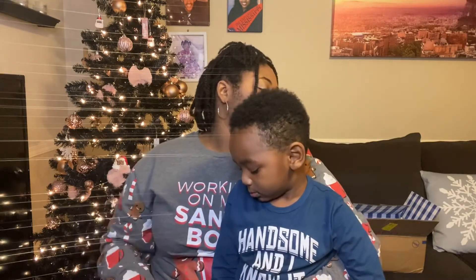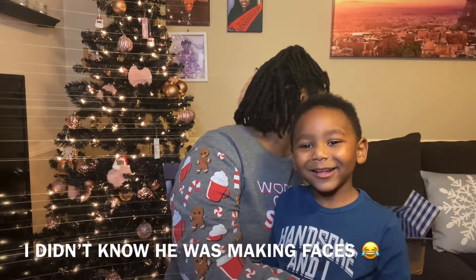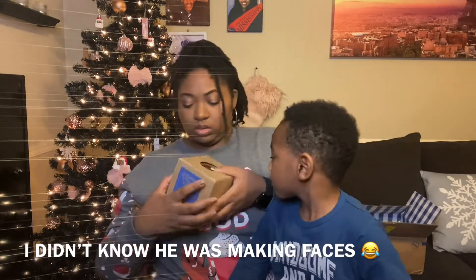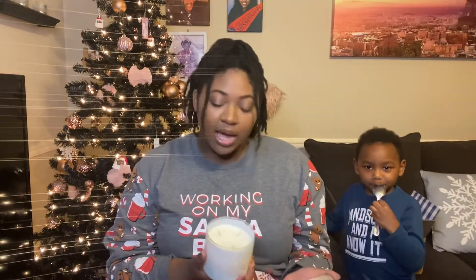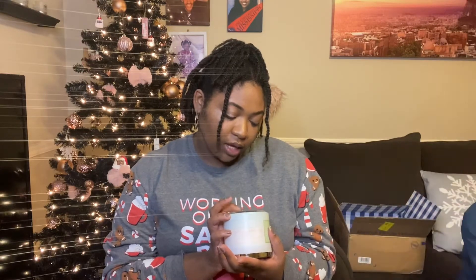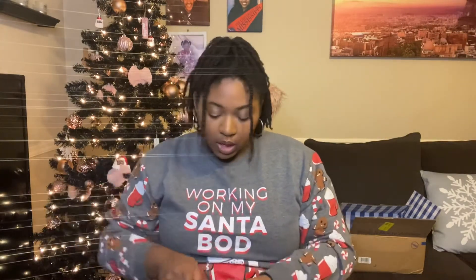I picked up five candles total but I gifted the Mahogany Teakwood to someone. I also got Island Margarita — it's a summer, fruity scent. The keynotes are sweet mandarin, island mango, and sea salt with natural essential oils. This one is really good.